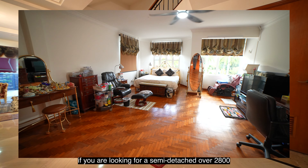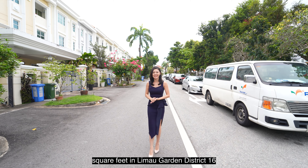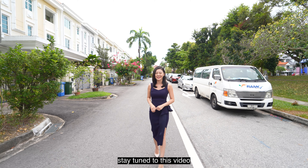If you're looking for a semi-detached over 2,800 square feet in Limau Garden District 16 at under the price tag of $3.6 million, stay tuned to this video.